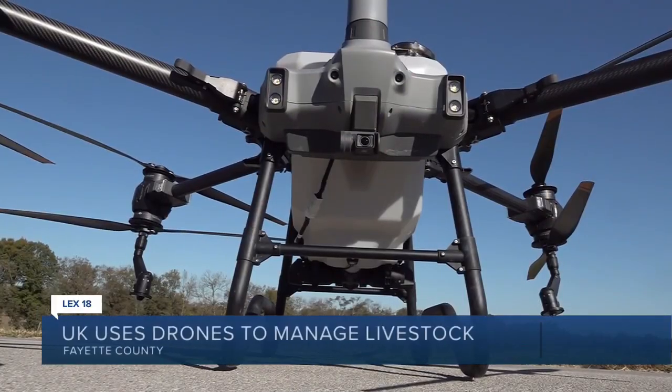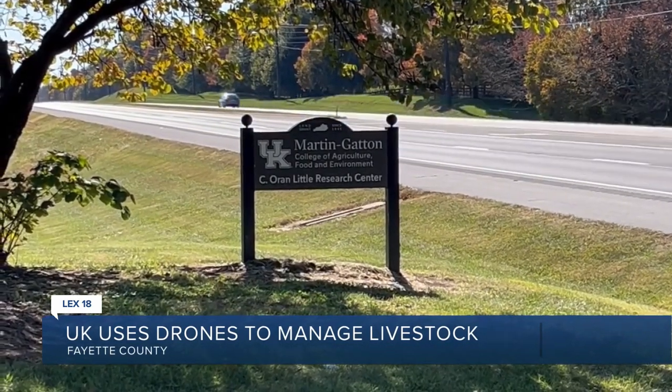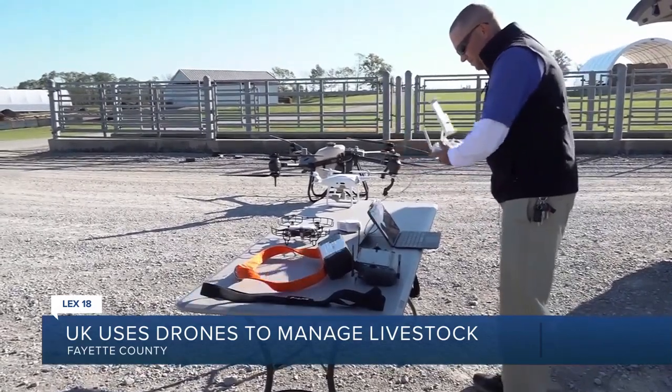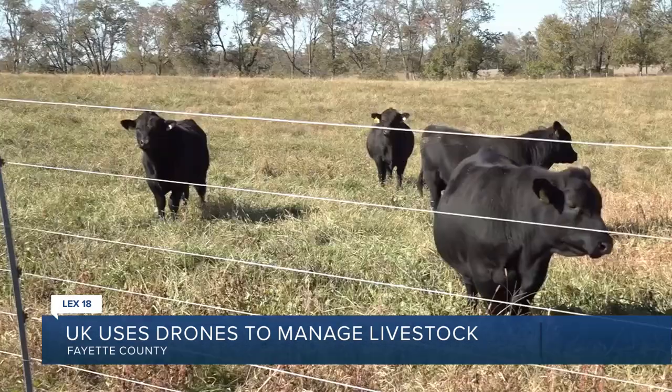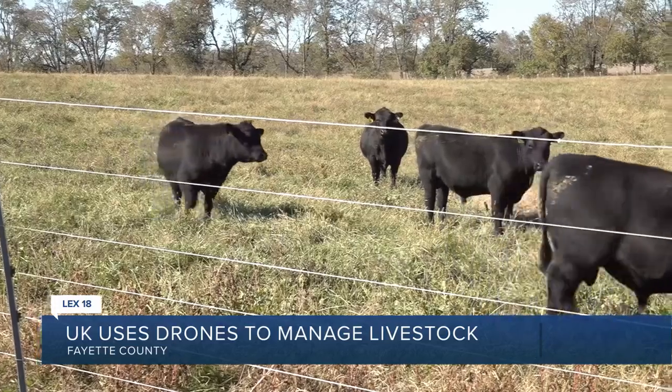With a more than $900,000 grant awarded to the University of Kentucky Martin Gatton College of Agriculture, Food and Environment, Josh Jackson and his team invested in new technology to explore how to safely herd, monitor, and collect physiological data from cattle for the next five years.